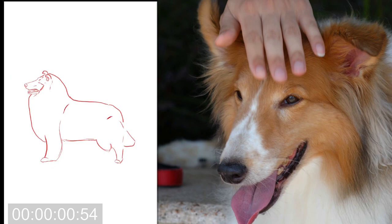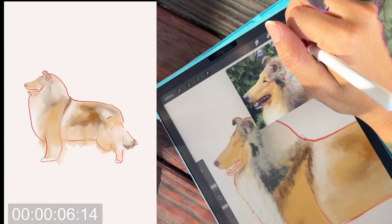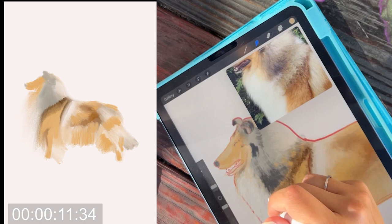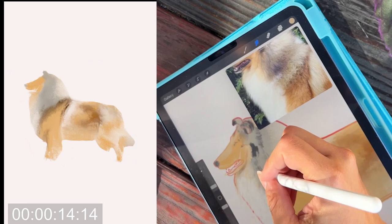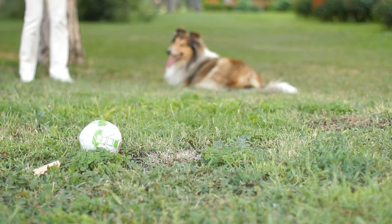Collies are known for their fame in pop culture and have become the world's most recognizable breed, especially the rough Collie, which I am painting today. There are two varieties: the full-coated rough Collie and the sleek smooth Collie. They have a wedge-shaped head and almond eyes. Although border Collies and Shetland Sheepdogs share similar characteristics, they are a completely different breed. Collies are famously great with children, make amazing family pets, and can weigh anywhere from 50 to 70 pounds.